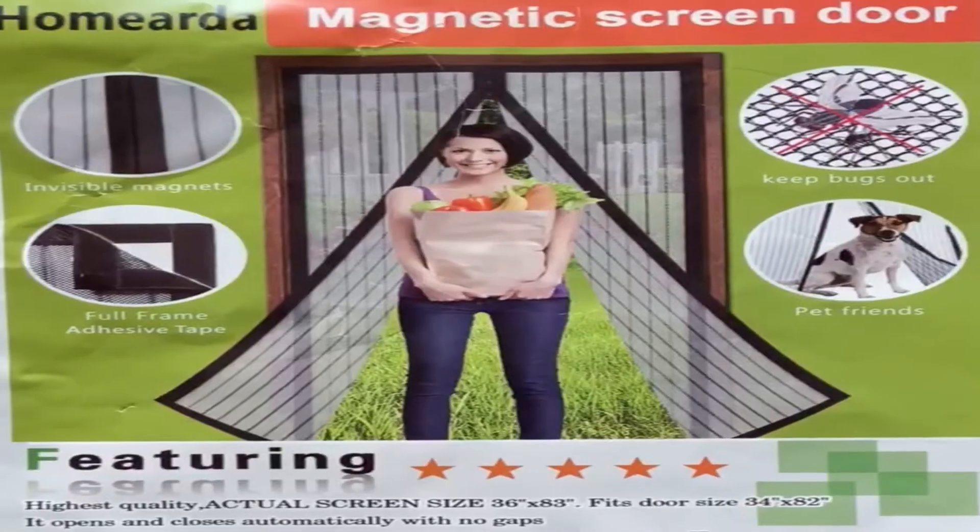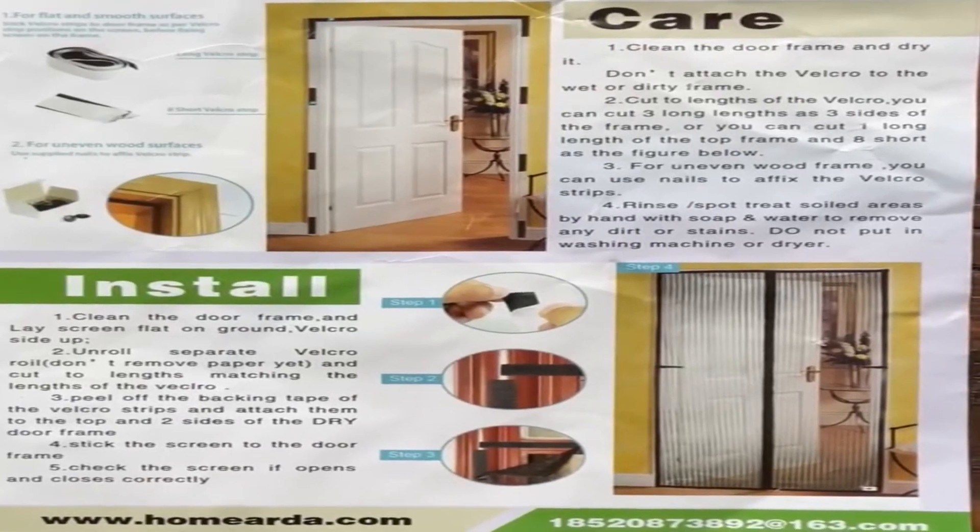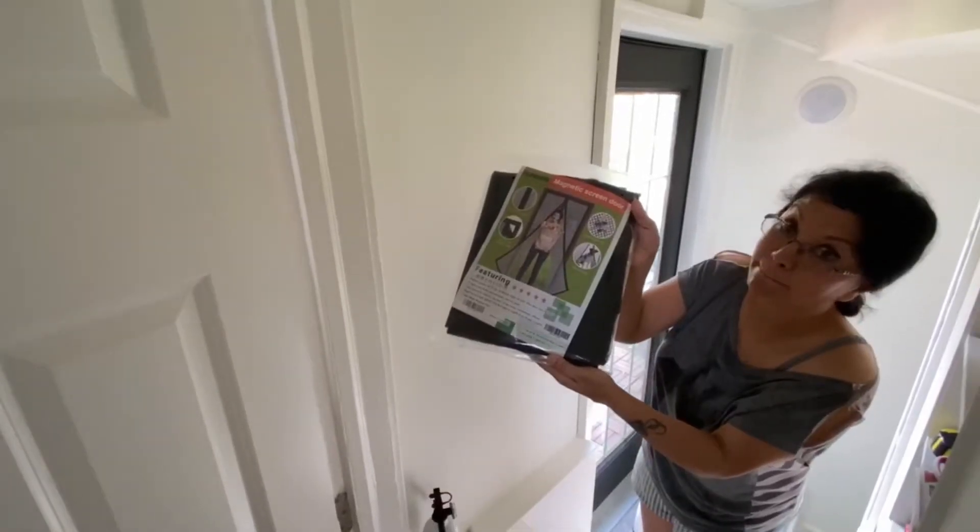Hi guys! Today I am going to install this amazing invention — a magnetic screen door that keeps those annoying flying insects from entering your home.